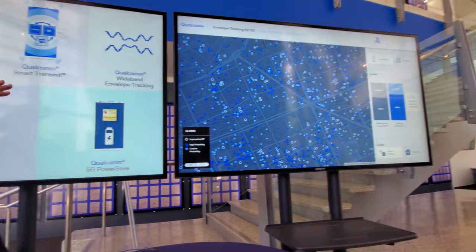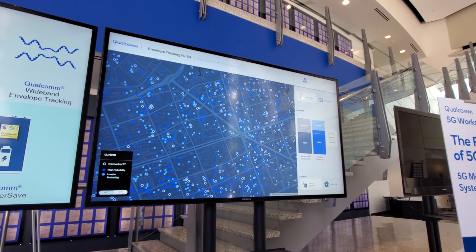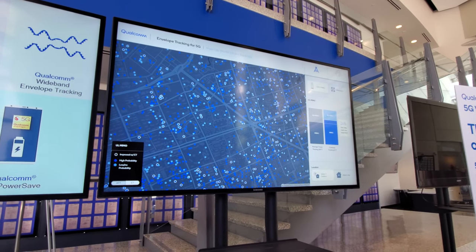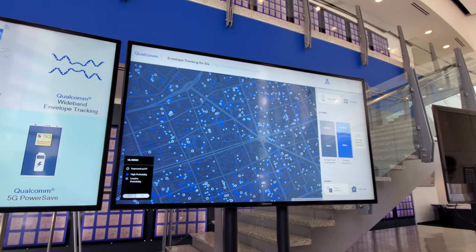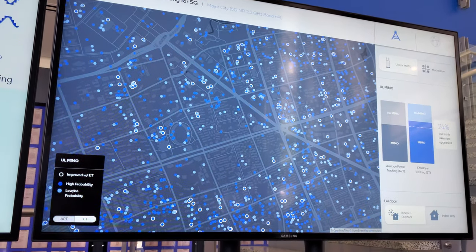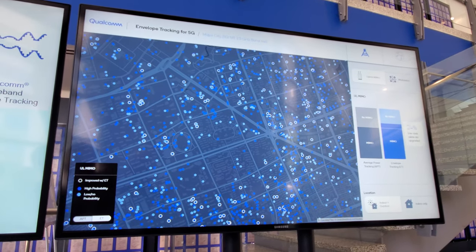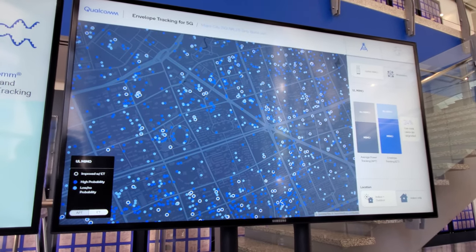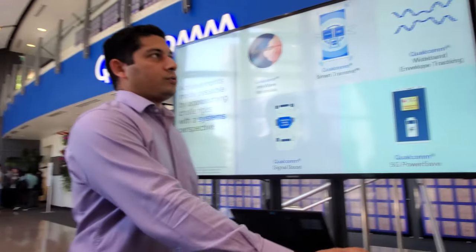I've picked one technology — envelope tracking — to showcase on the other screen, to demonstrate the level of impact just one of these technologies can have. Historically, when people think of ET they think of battery life savings or reduced RF current, but it goes well beyond that, and that's really what the demo shows here.